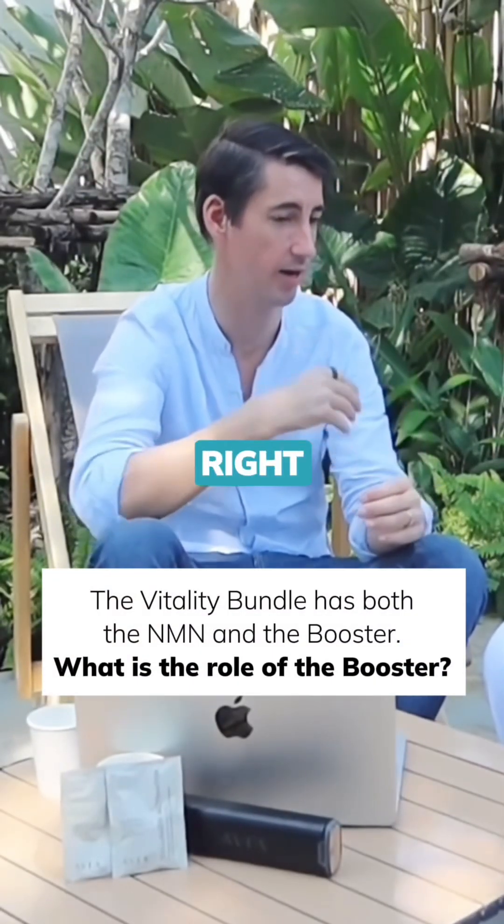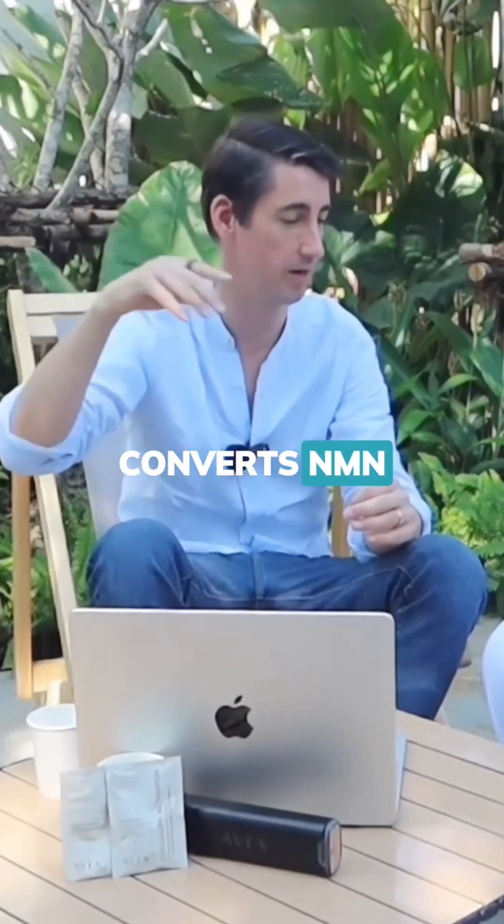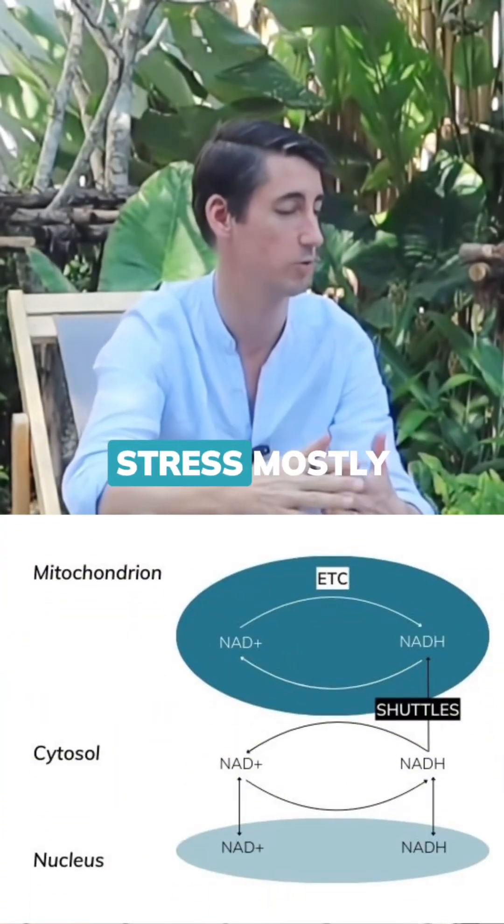The vitality bundle is NMN. NMN is a precursor to NAD — your body converts NMN into NAD+. But NAD+ also degenerates in your body again through oxidative stress mostly.